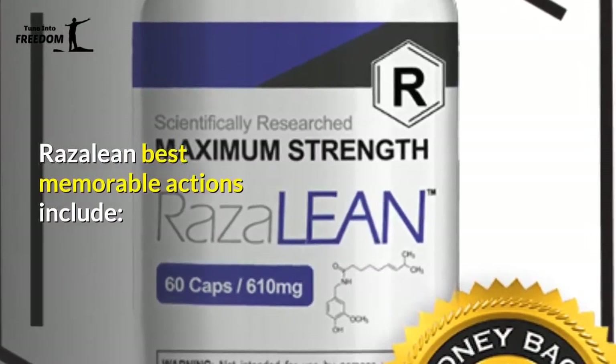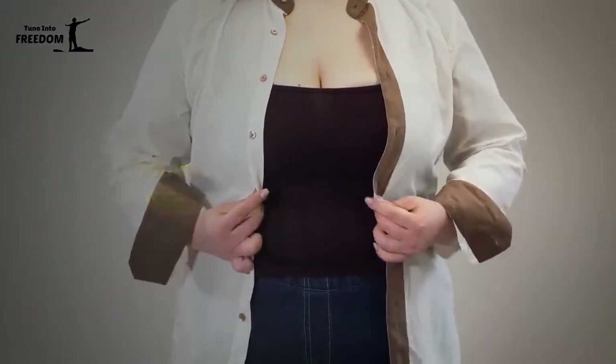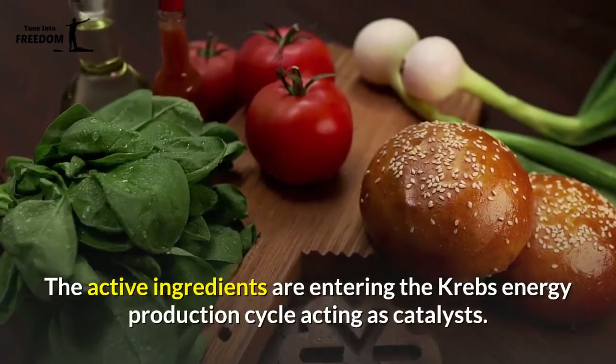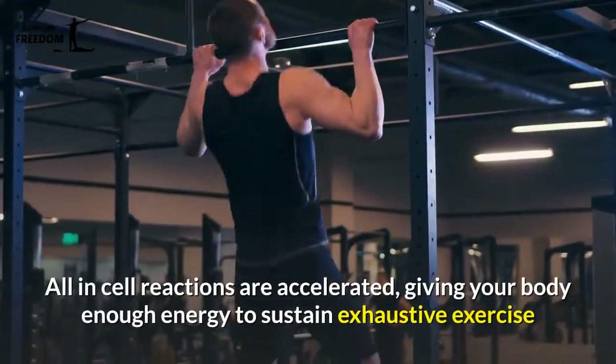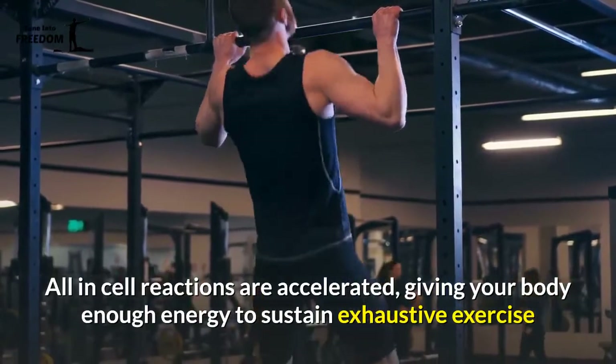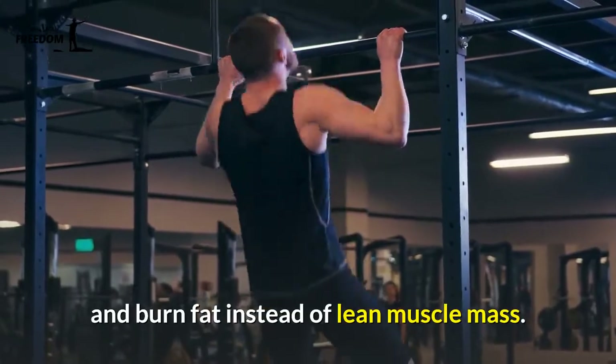Rosaline's best notable actions include: 1. Metabolism Maximization — the active ingredients enter the Krebs energy production cycle, acting as catalysts. All in-cell reactions are accelerated, giving your body enough energy to sustain exhaustive exercise and burn fat instead of lean muscle mass.